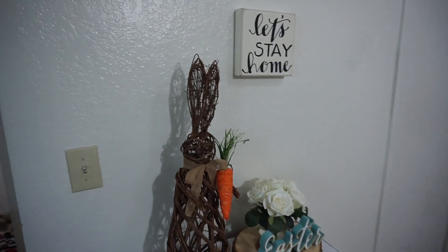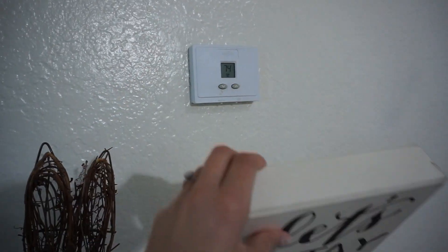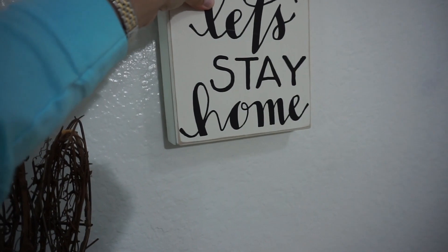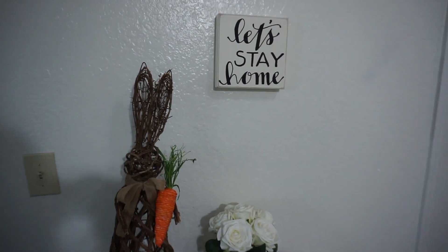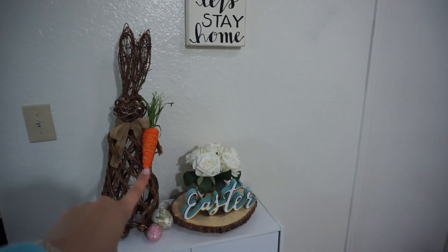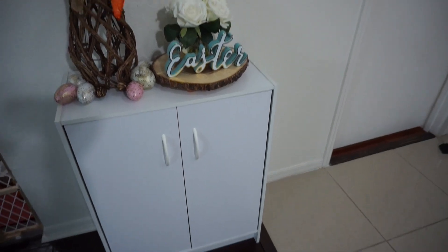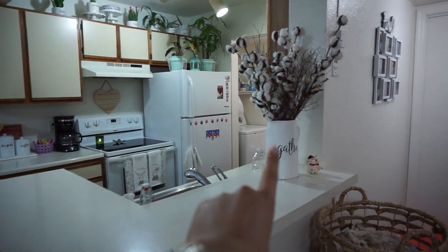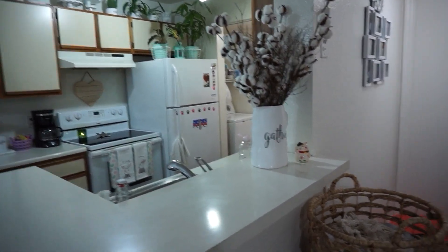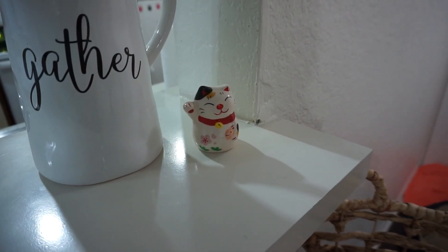Right over here I decided to cover the AC control that's here. Kind of cover it with this and everyone loves it — it says 'Let's Stay Home.' Then I have a little bunny Easter sign and flowers, a little storage unit. Then you get to the kitchen. I have a little gather and a little plant thingy over there.